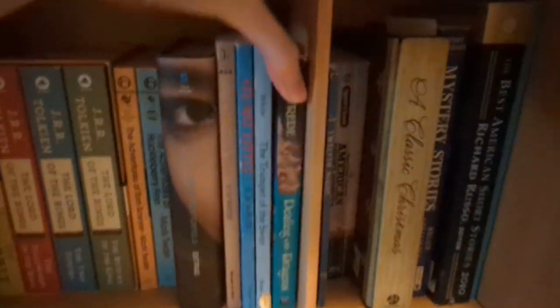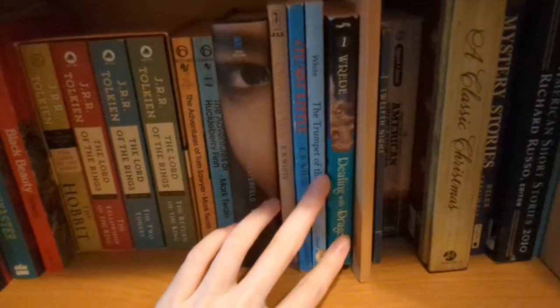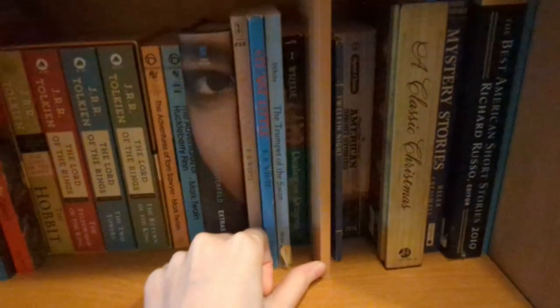And this is the very last fiction book in alphabetical order by author. Really great book if you guys haven't read that one — I think it's young adult, but it's still a really good one. But here starts the section of other types of books.